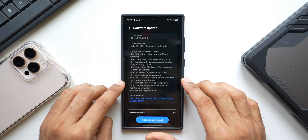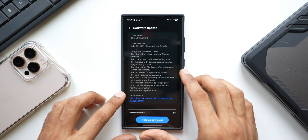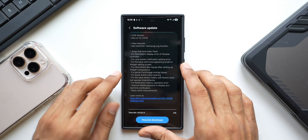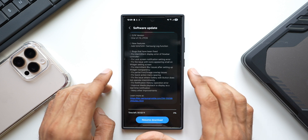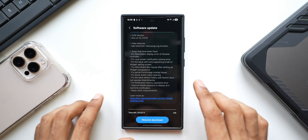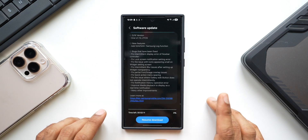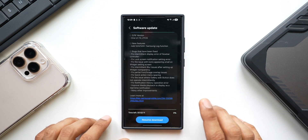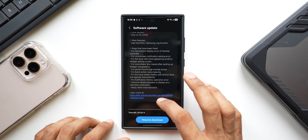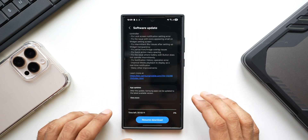Frankly I did not notice any of these listed bugs — maybe it's just me. Let me know if you encountered any of these. If you have been facing any challenges or bugs, this update should fix them. This may actually be the last beta update before the stable release, though I'm not very sure. If there is a Beta 6, I will keep you posted. It looks like they've fixed many bugs and I hope there are no more lags or issues after this update.